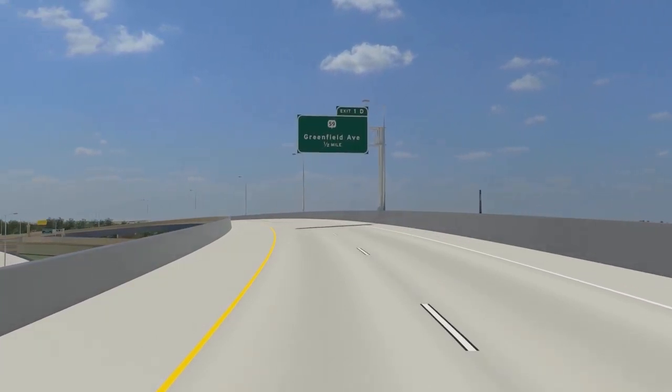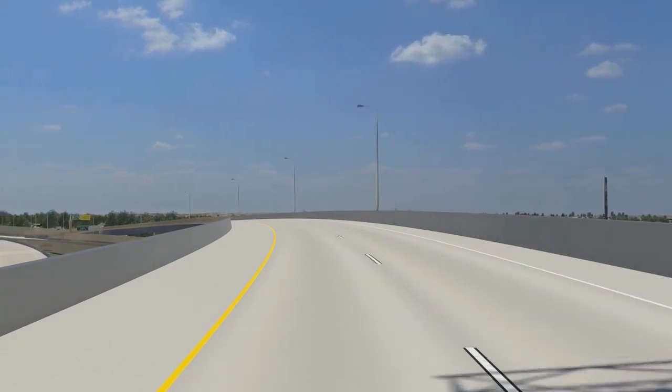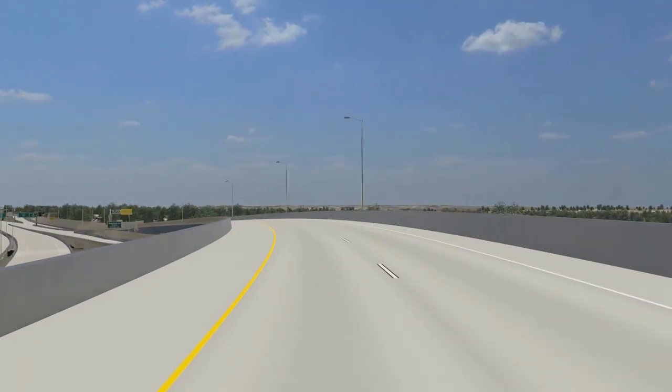This ramp is one of the highest ramps of the four-level system interchange. As it crosses the core of the interchange, it is approximately 85 feet in the air.